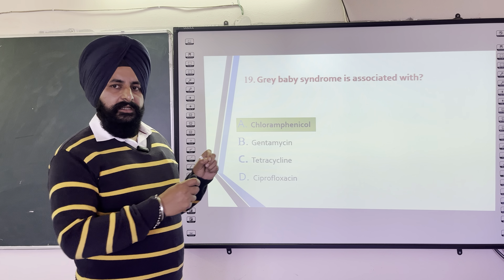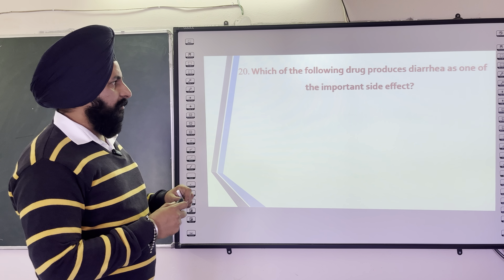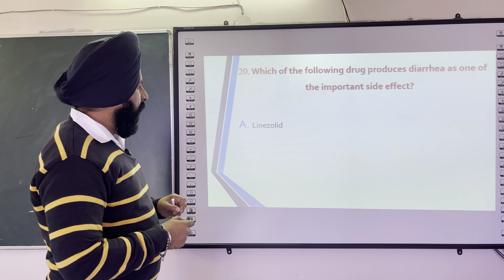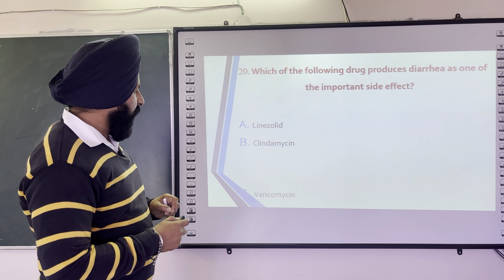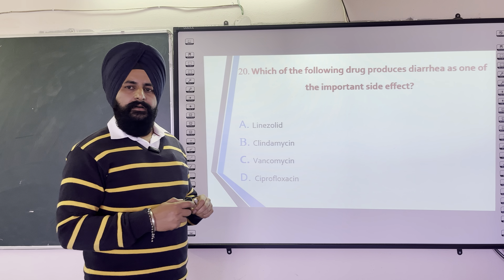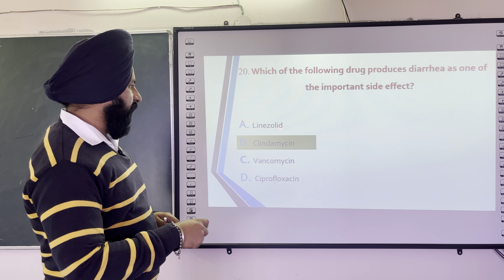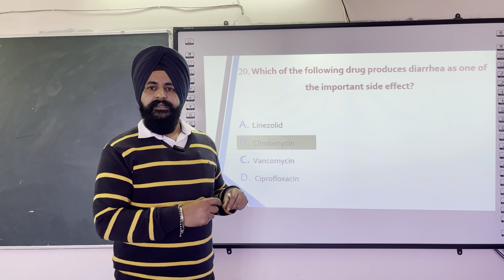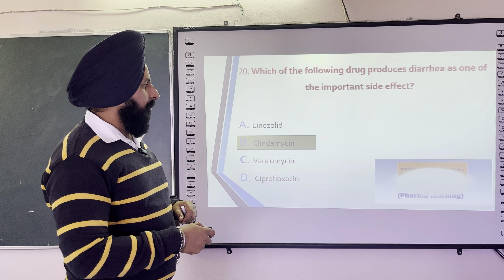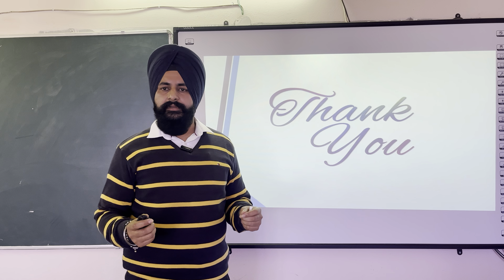The last question for this GPAT series is: Which of the following drugs produces diarrhea as an important side effect? Options are Linezolid, Clindamycin, Vancomycin, and Ciprofloxacin. The correct answer is Clindamycin, because it alters GIT motility and is responsible for producing diarrhea in the patient. You are all welcome to the Pharma Learning Channel — you can get more questions in the coming lectures. Thank you very much.